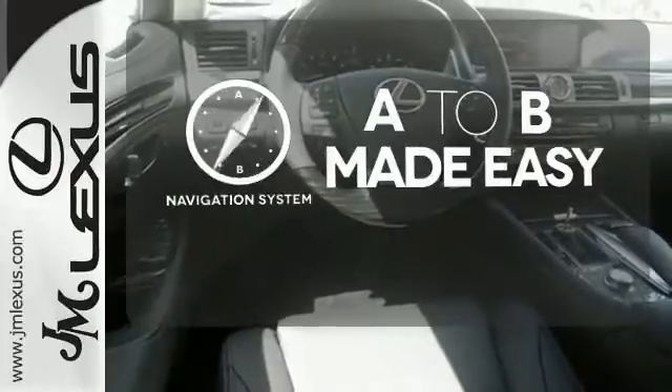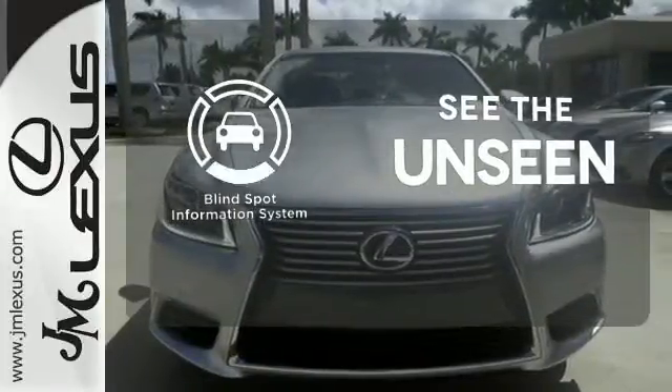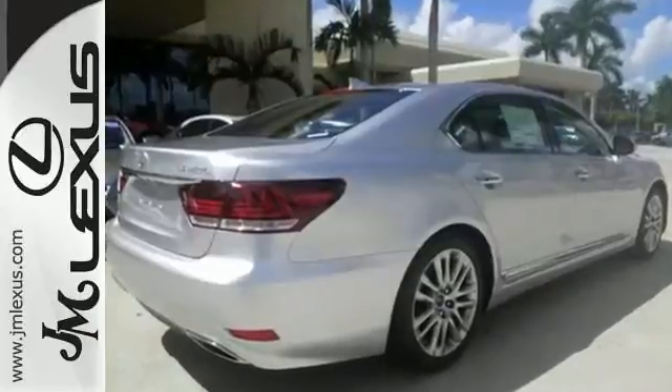Never feel lost again with the navigation system. Negotiating traffic has never been easier thanks to the blind spot indicator. This is sophisticated power.